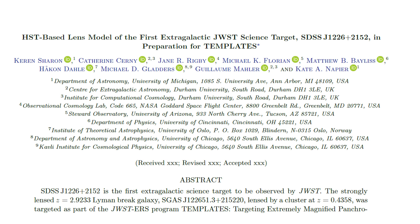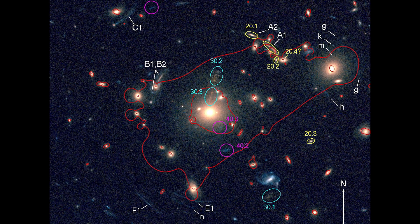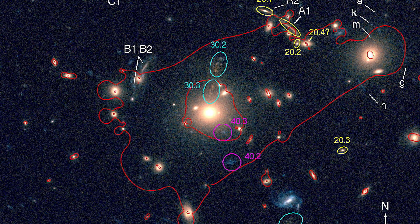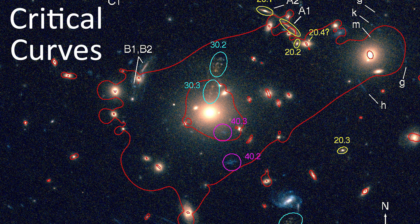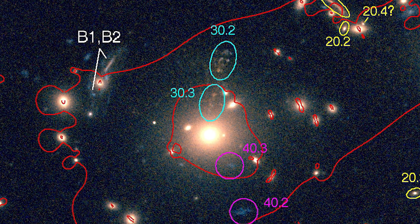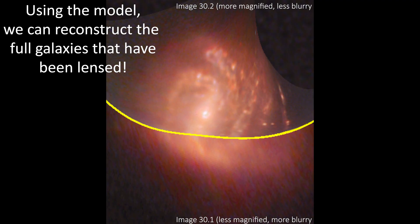From the Hubble data, it was possible to map out the mass in the galaxy cluster, and from this we can work out the paths that light from more distant galaxies will travel. Using this, the team drew red lines on top of the Hubble image of the same landscape, and these red lines are called the critical curves. If distant galaxies happen to live in the line of sight that passes through these lines, then those galaxies are very likely to be heavily warped and appear multiple times in the image.